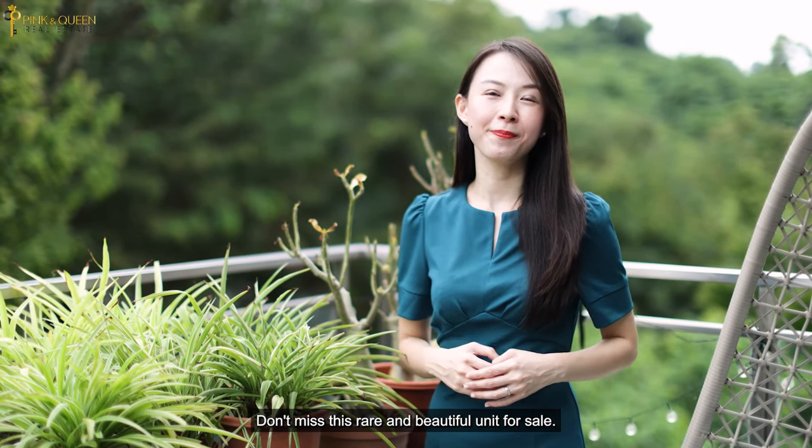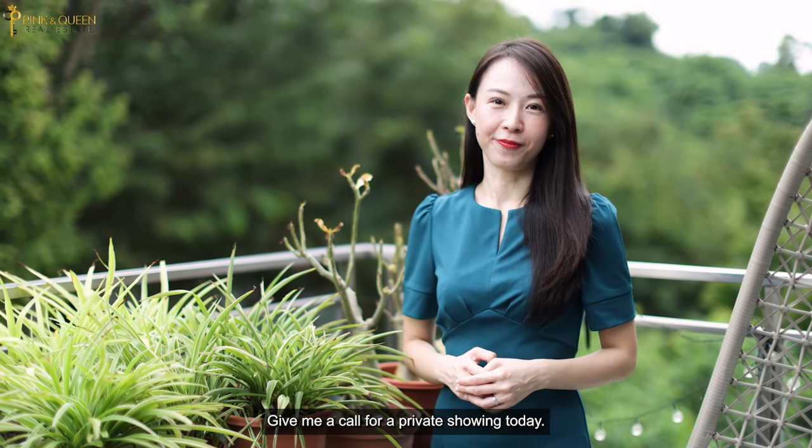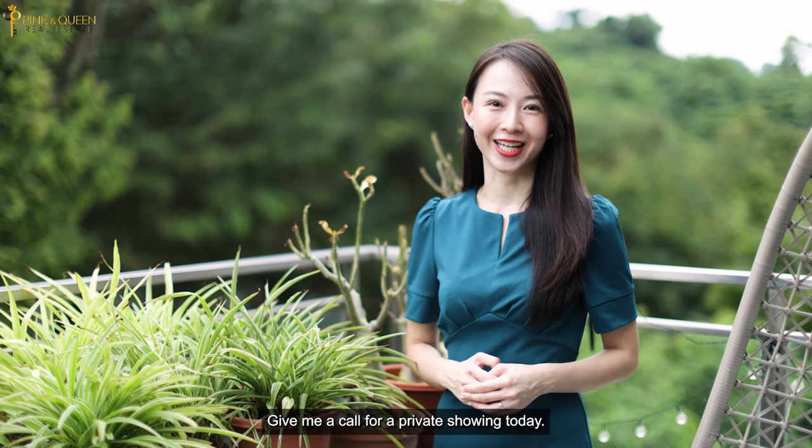Don't miss this rare and beautiful unit for sale. Give me a call for a private showing today. Pinkie Queen Real Estate — The Real Sisters.